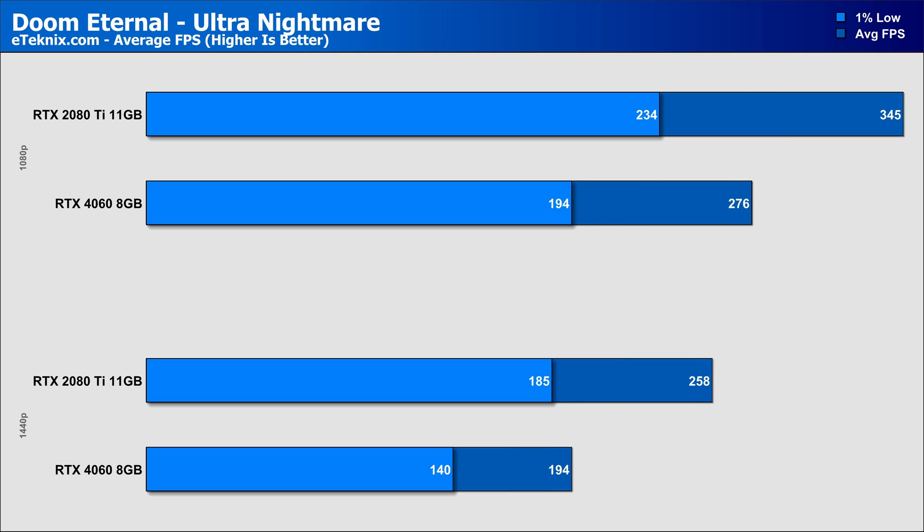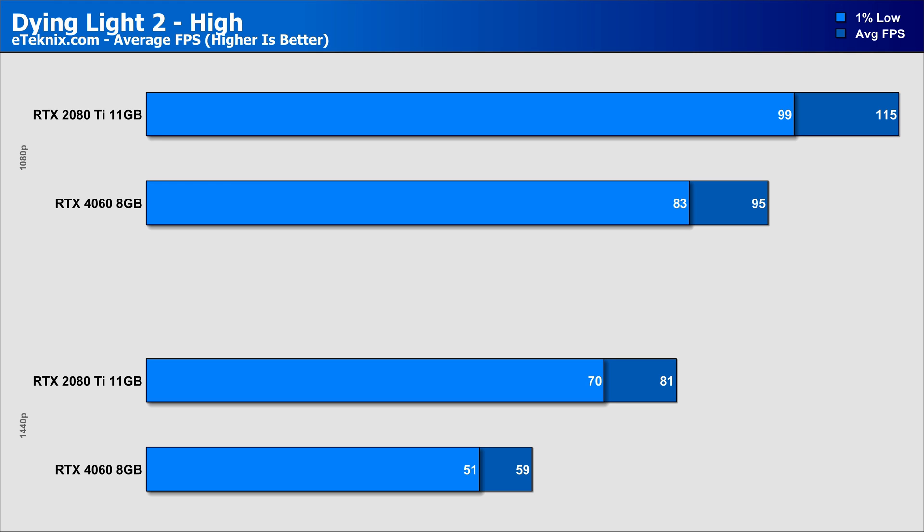Doom Eternal sees a large 25% lead for the 2080 Ti at 1080p and an even larger 32% margin at 1440p — again, being a game that is so demanding in terms of VRAM usage, the RTX 4060 just really falls apart in comparison. Dying Light 2 on the high preset shows a strong 21% more performance from the older Turing-based GPU, but 1440p is where we see the larger difference of 37% in favour of the 2080 Ti, with the RTX 4060 just falling short of that 60 FPS threshold. Some tweaking of the settings will unlock more performance, but when you can utilise the high preset on an older GPU and get another 22 FPS at the higher resolution, it's a bit of a no-brainer.